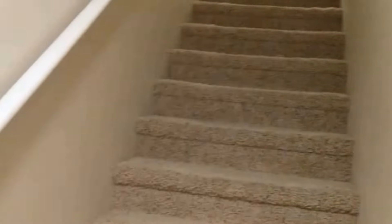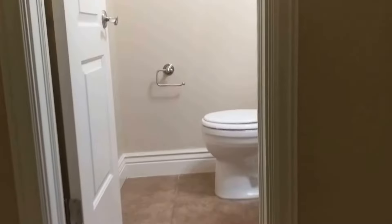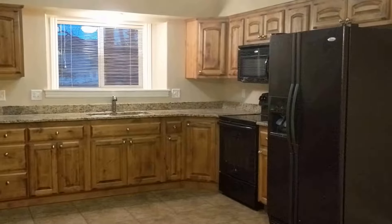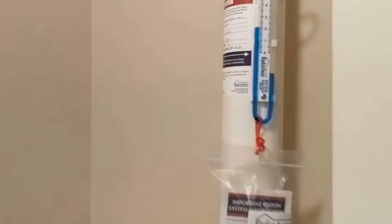Walking back out to the stairs, we'll go back upstairs. Back up through the kitchen and into the living area. Then to the stairs, through the front entry, and we'll head upstairs. Same kind of landing. Laundry — you'll see that here. And then on this side, you'll see the radon mitigation system for this unit.